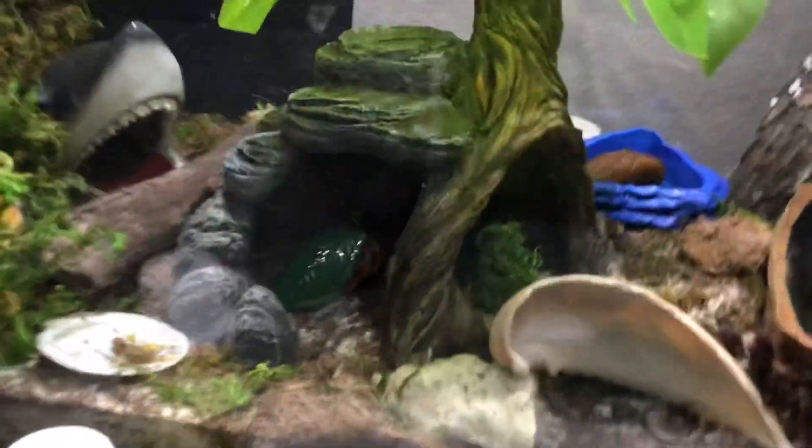He's probably in a hole in there somewhere. There are holes in there, so the other guy's probably in one of them. That's his food dish over there.